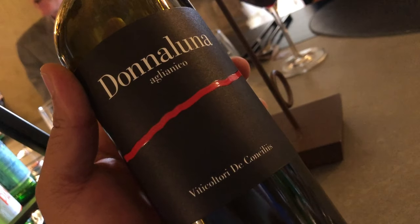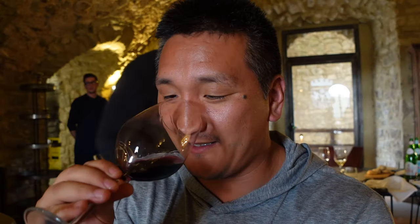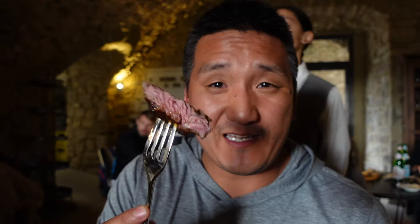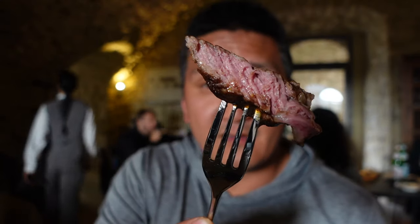A lot better. The oakiness kind of settled into it. Got a nice texture and a little smokiness. It's buffalo — makes sense. Cooked just right. Nice and raw.